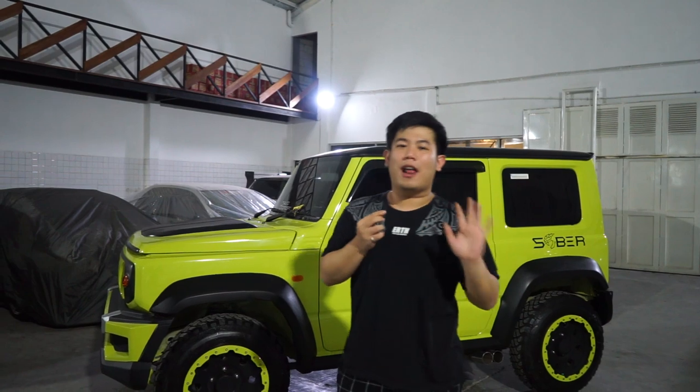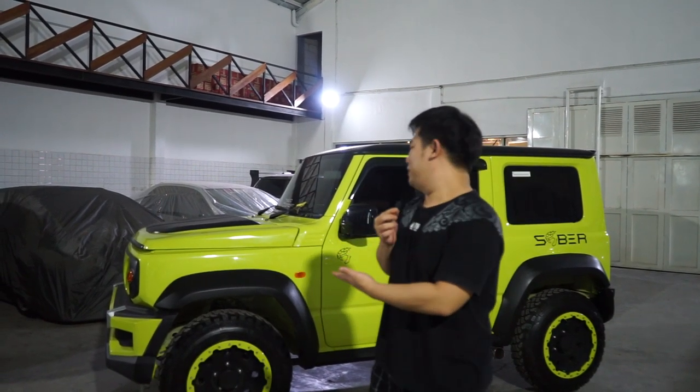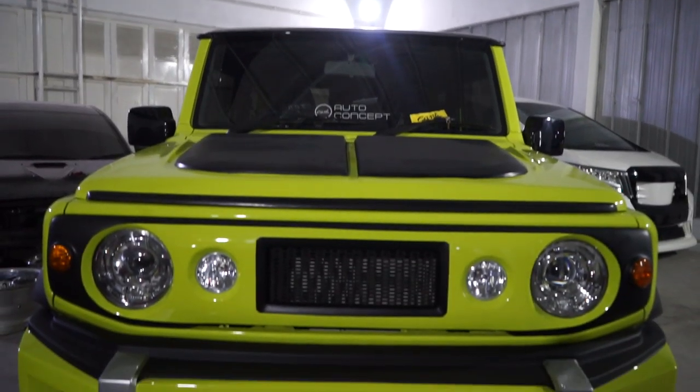Berhubung kita udah ada unitnya dari tahun lalu sampai akhirnya mobil ini sudah terakit seperti ini, mungkin ya, this is it. Jimny rilis, tentunya dengan menggunakan body kit Saber.